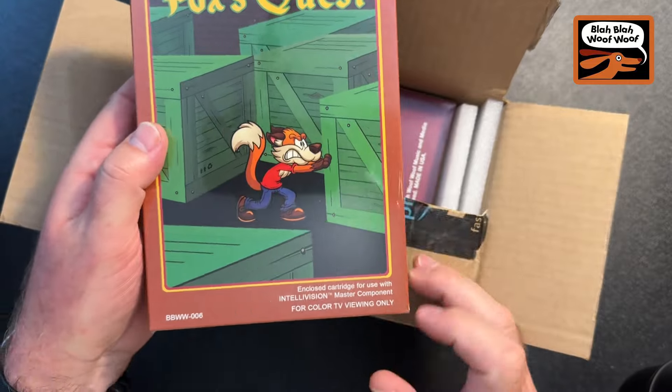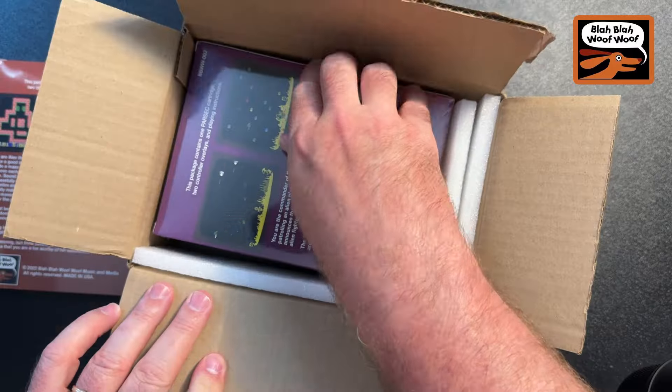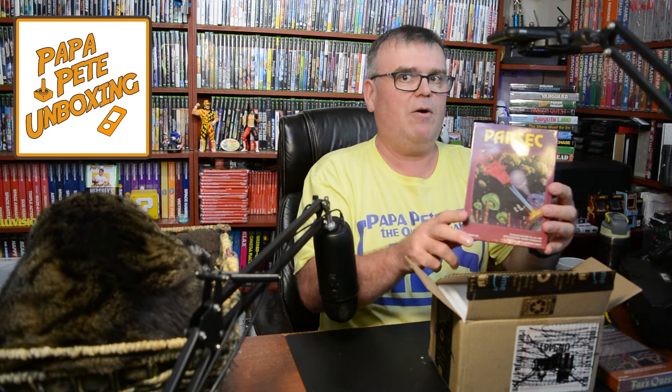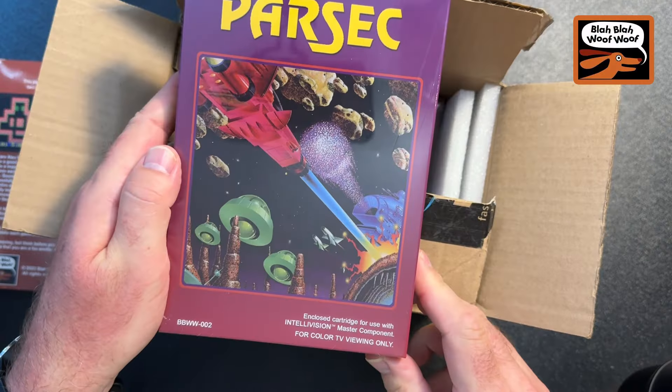First up we have - look at that right there - Fox's Quest! Isn't that beautiful? Coco's really worked up over it, I can tell. You've seen this game before - it is a Sokoban-style box pusher game. That is pretty cool. We'll open it up in a second. Let's take a look at the next one first - Parsec! That is beautiful. Parsec is another game from the original Bla Bla Woof Woof, which is now owned and operated by Intellivision Collector.